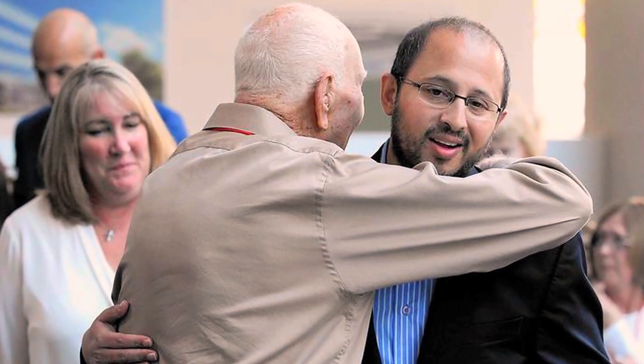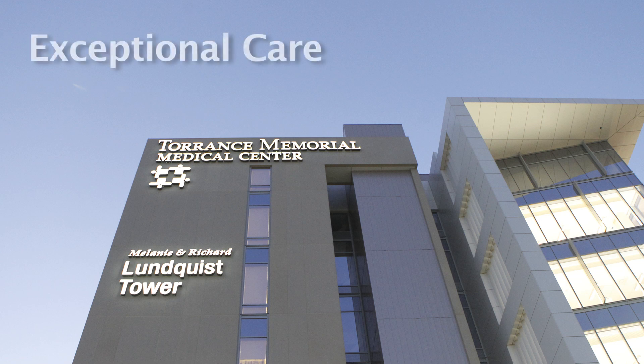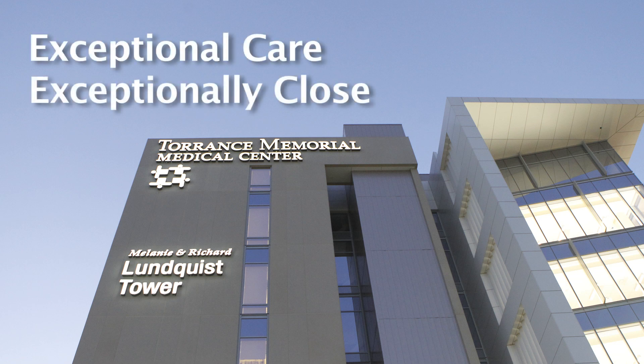The hugs from the patients and their family members don't stop. It's like a trip to the moon as far as the technology is concerned. It really is — it boggles the mind. Torrance Memorial: exceptional care, exceptionally close.